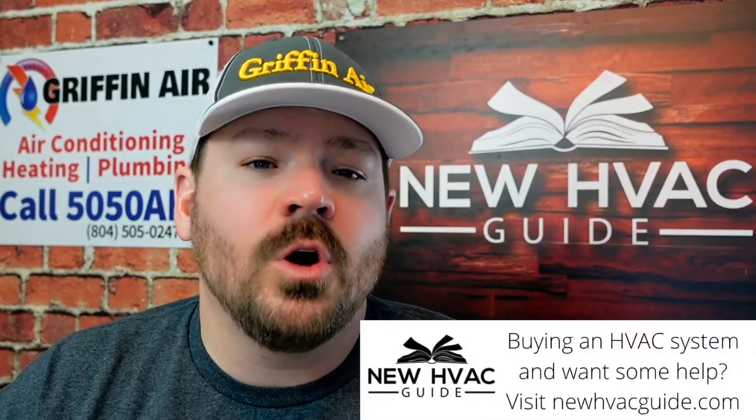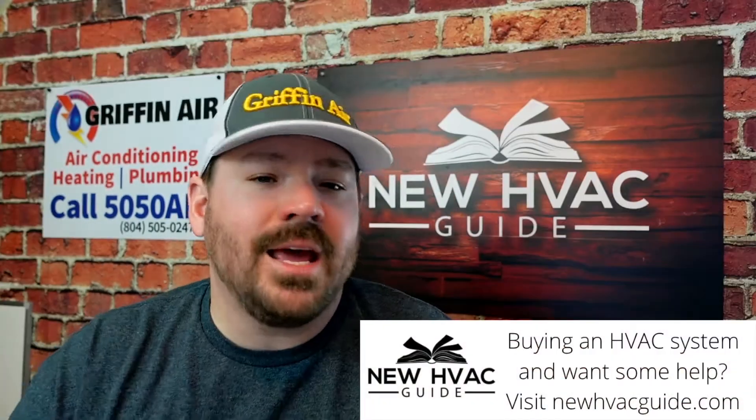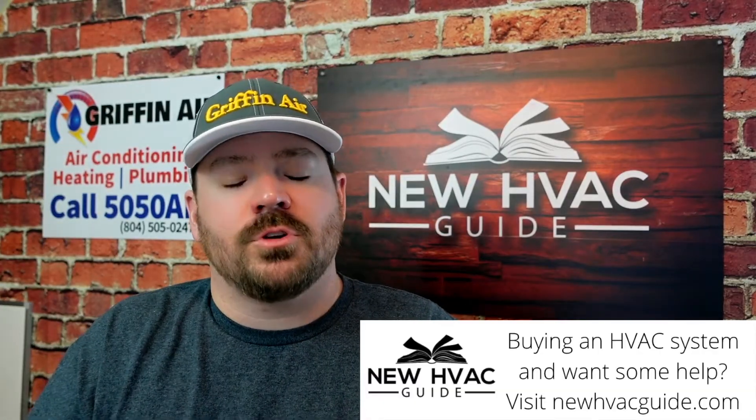I do hate general rules. I think every house is different. If you follow what we're about to go through it might give you some ideas on where to locate it, but again every house is different. I hate when folks say you should have a return in every living room and every master bedroom, or you should have a return in every single room in the house. Every house is different, so let's dive into this.